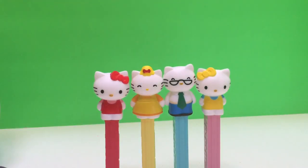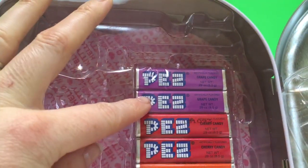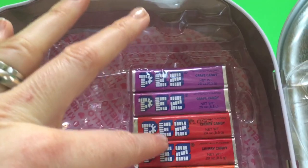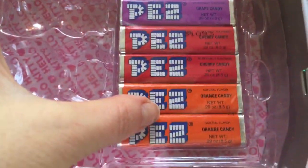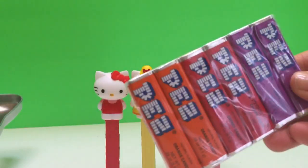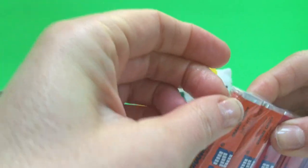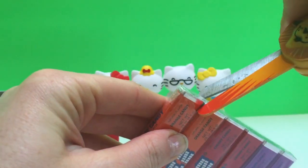And Pez candies are very, very yummy. Let's see what flavors we have today. We have purple grape, red cherry, and orange. So let's pull our candies out. And they are wrapped up, and these can be tricky to open, so that's why I always have my scissors handy.